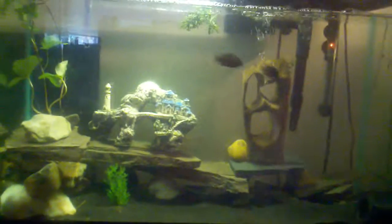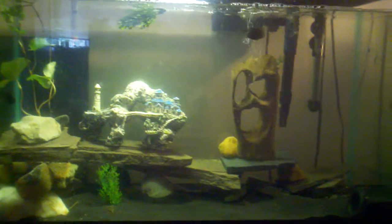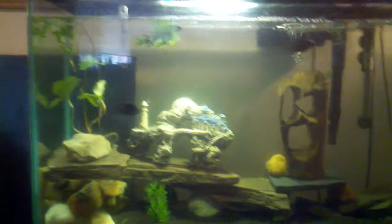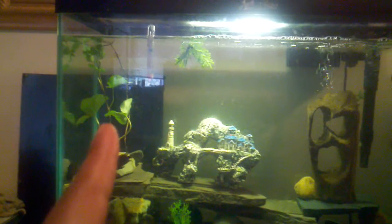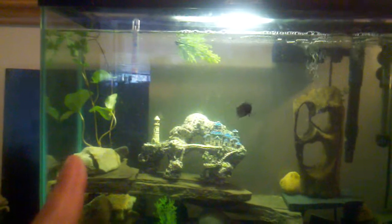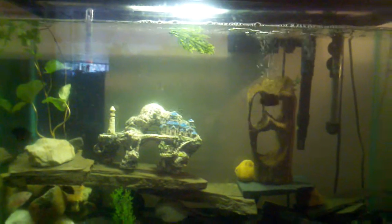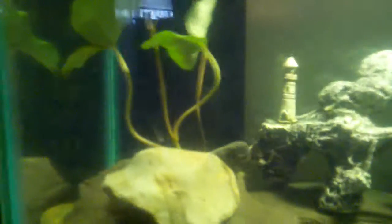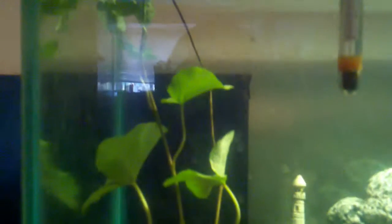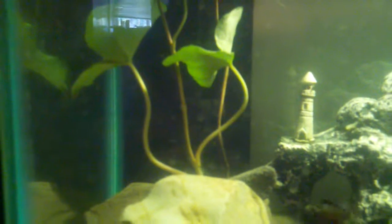Any suggestions — if y'all think what else I should add to this 30 gallon, like should I add more rocks, more plants, driftwood, anything like that, let me know. That plant that y'all see right here by the rock — it's some type of vine plant that I got about three and a half weeks ago. It seems to be doing good. It hasn't sprouted any roots or anything like that, but the leaves are still green and the stems are still green.